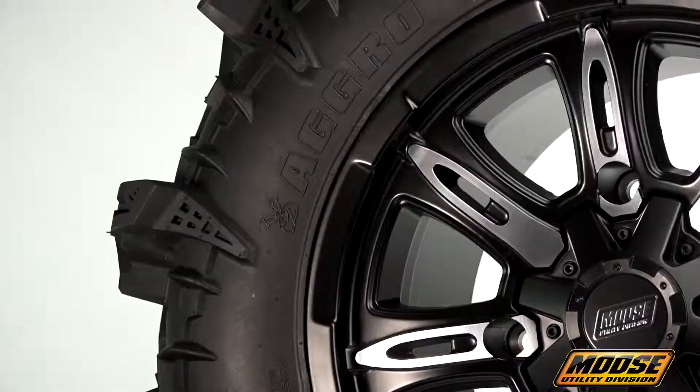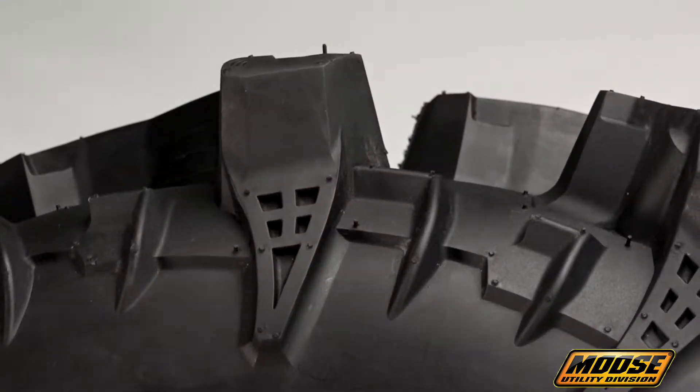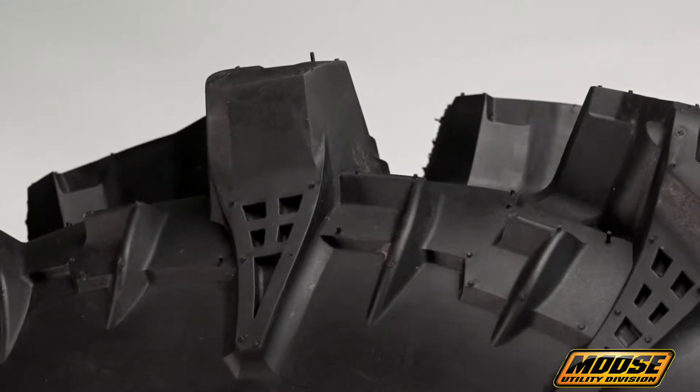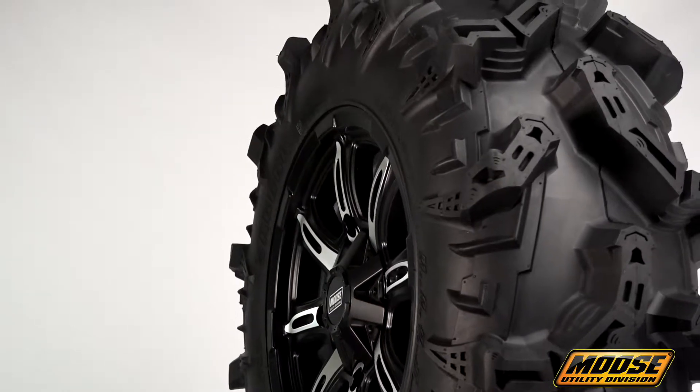Moose Racing Aggro tires are available both online and at your local retailer. The lineup includes four different sizes to fit whatever UTV you ride, with price points starting at $170 and capping off at $210.